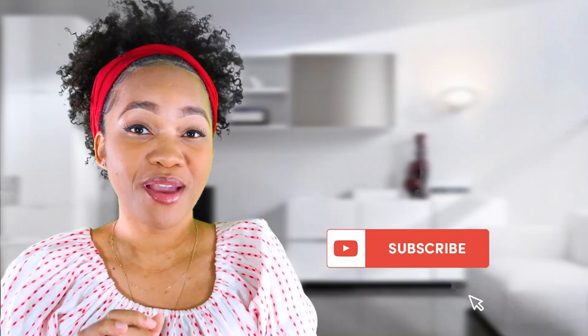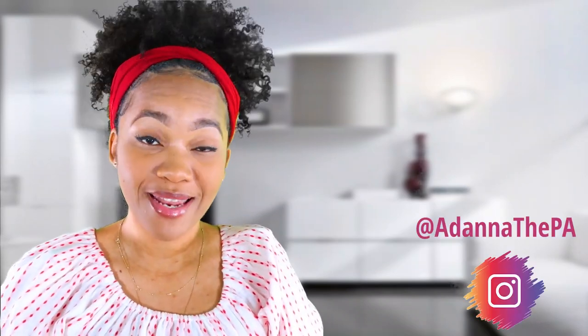If you guys have any other questions for me, leave them in the comment section below. Thank you guys so much for watching. Follow me on Instagram at AdanaThePA, and I will talk to you guys next time. Bye!